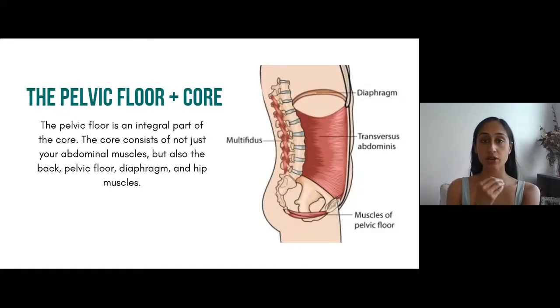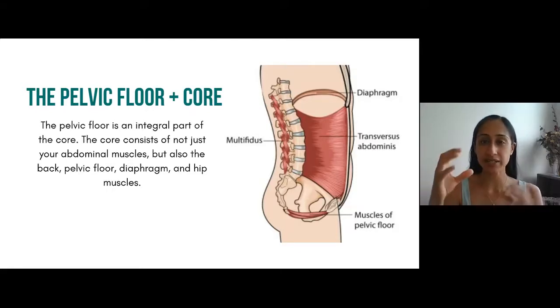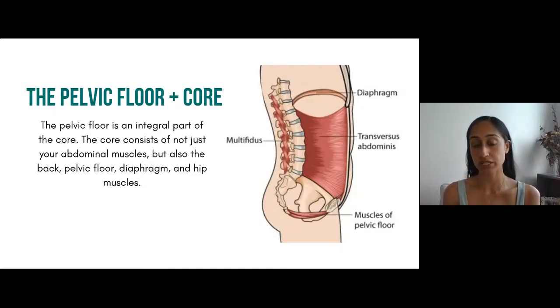The pelvic floor is part of the core. A lot of patients come to me postpartum pointing to their abdomen saying their core feels really weak and asking for exercises. But the core is actually the back muscles, hip muscles, the diaphragm — which is a huge breathing muscle — and the pelvic floor. Basically everything in that middle trunk area is the core. The transverse abdominus is the muscle that wraps around like saran wrap — it's the deepest abdominal muscle, most often implicated in abdominal separation, and the one we want to strengthen. The multifidus at the back is also part of the core.